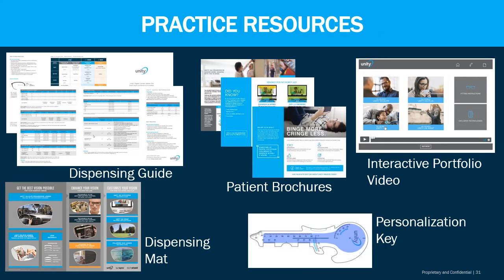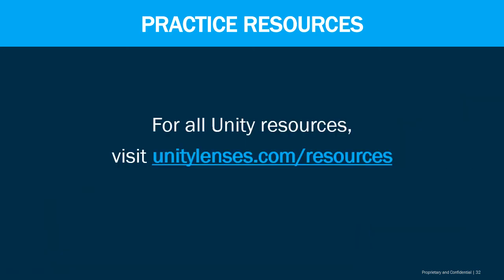Practice resources are available, such as dispensing guides, mats, patient brochures, interactive portfolio videos, and one of my favorites — the personalization dispensing key. This key is a tool to help you take all the measurements you need for any type of progressive lens. To get access to these resources, visit unitylenses.com/resources.